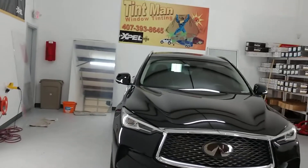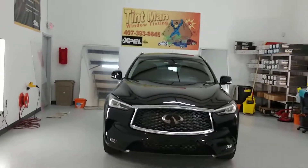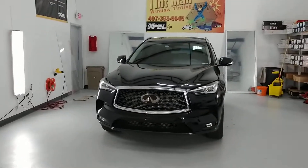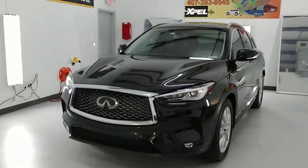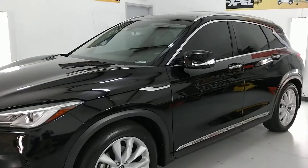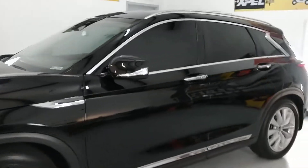This is our Winter Park location. We're also located in Longwood. We also do residential and commercial window tinting. The computer cuts our patterns and it's done in a closed climate-controlled bay. You can learn more about our window tinting services at TentManFL.com.